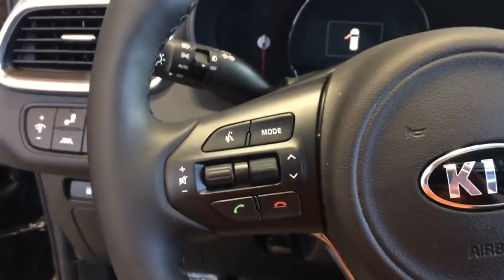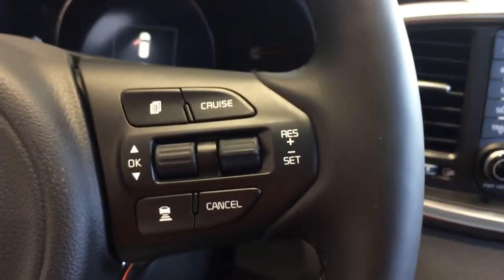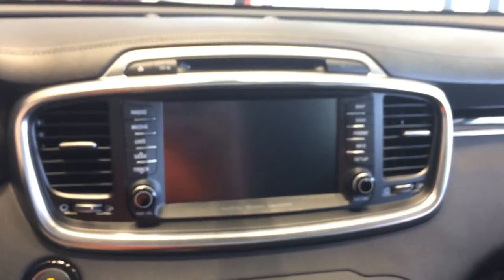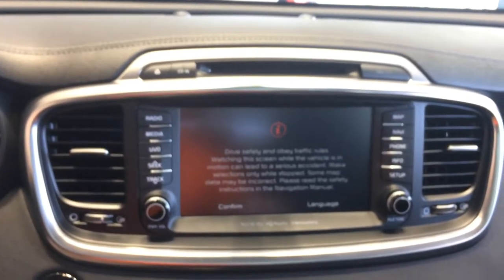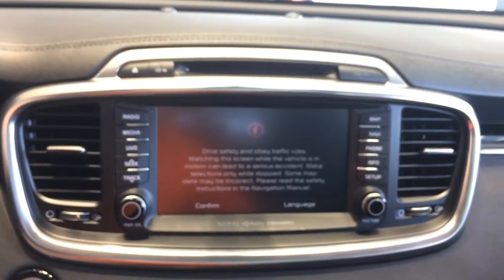You have your Bluetooth controls for hands-free control of your phone. Cruise control — this one does show the advanced smart cruise control. Larger display. This one does have Android Auto and Apple CarPlay.